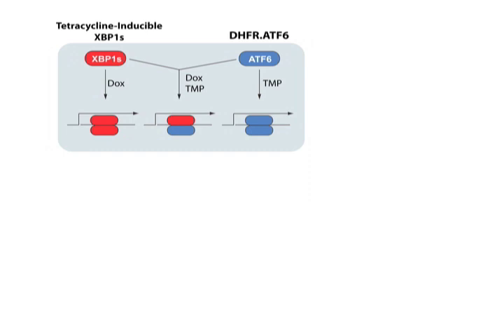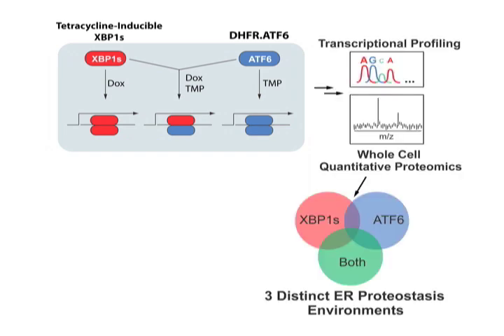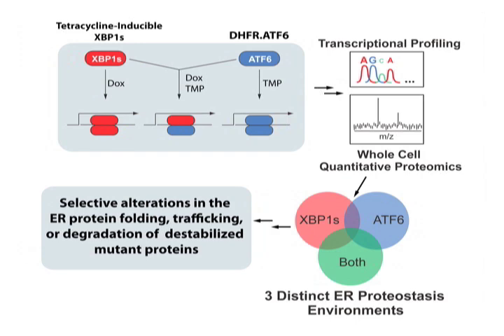Using these cells, we characterized in molecular detail the impact of activating XBP1-Spliced and/or ATF6 on the composition of endoplasmic reticulum proteostasis pathways using both transcriptional microarray analysis and whole cell proteomics. Through this approach, we identified three distinct ER proteostasis environments that can be accessed by the independent or combined activation of these two transcription factors. Furthermore, we demonstrate that accessing these different ER proteostasis environments allows us to differentially influence the folding, trafficking, or degradation of destabilized mutant proteins targeted to the ER lumen.